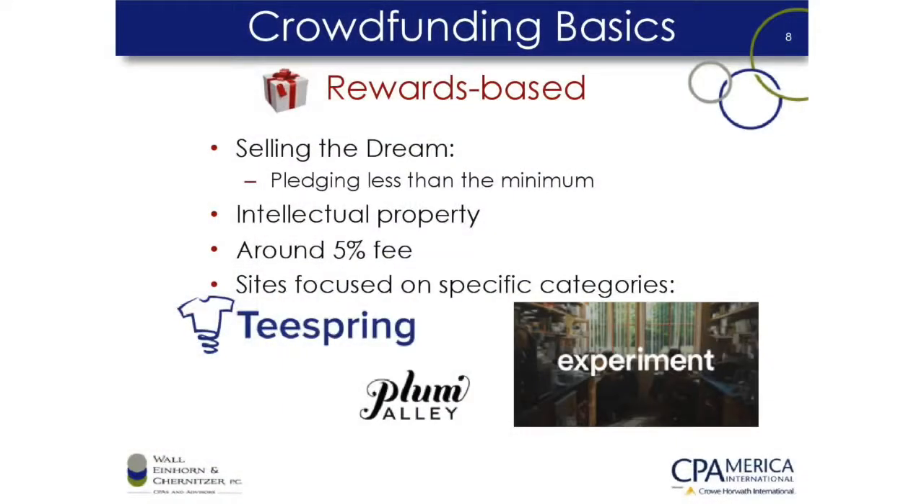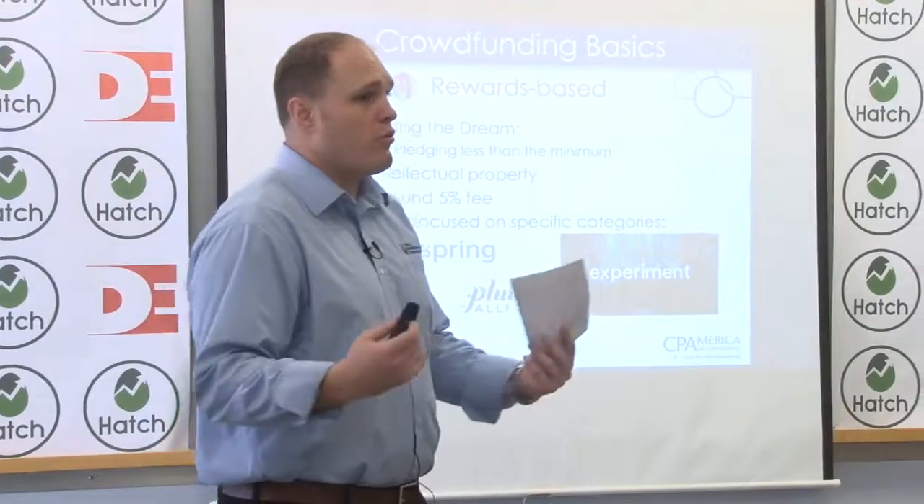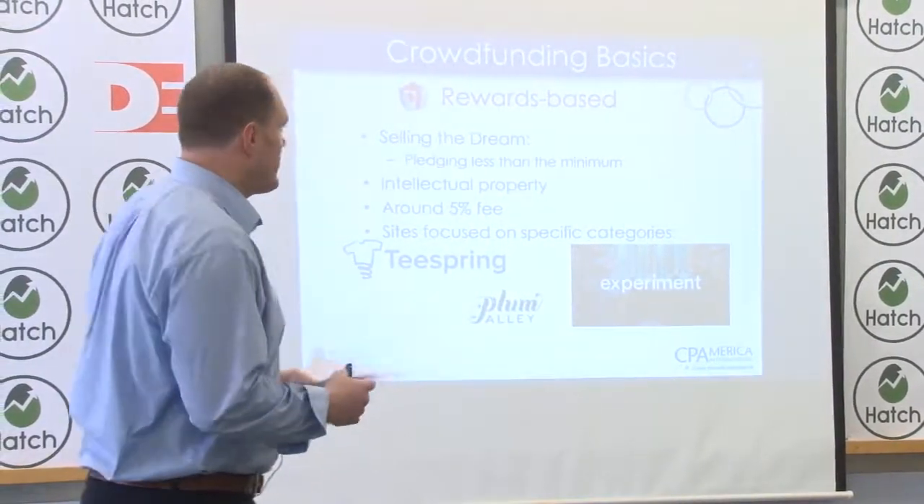What's important from a rewards-based crowdfunding standpoint is selling your dream. They found that a lot of crowd fundees — the people making these donations — will pledge less than the minimum amount and not get any reward at all, but they just believe in the dream that you're trying to sell. And that is critical. We'll come back to that a little bit later.